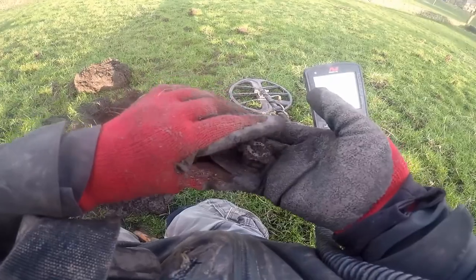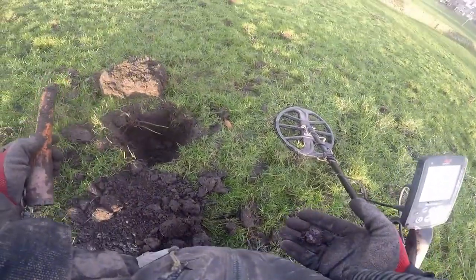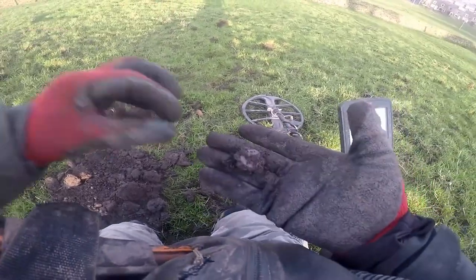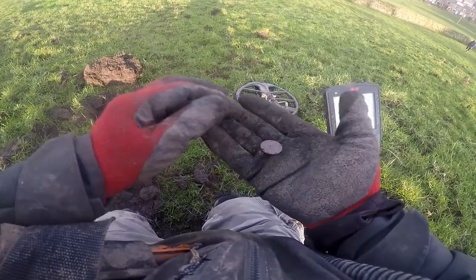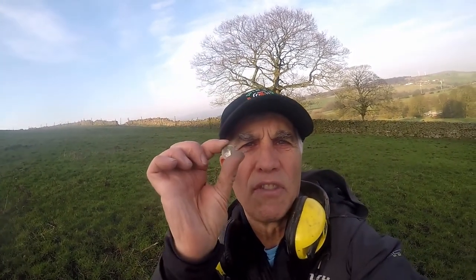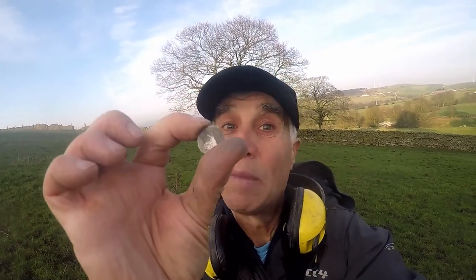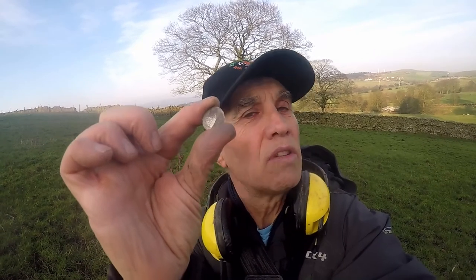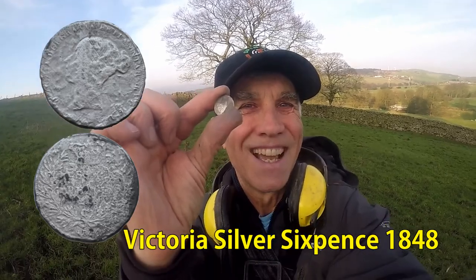We've got it! We've got one. After all that, we've got a bit of silver — not in good nick like, but we've got it. Silver! More silver, nothing like it. Brilliant — Victoria sixpence, perfect. Better that. It's a bit worn but I'm happy. I always like finding silver. Gold is a better feeling, but silver is close. Love the silver, keep it coming in.